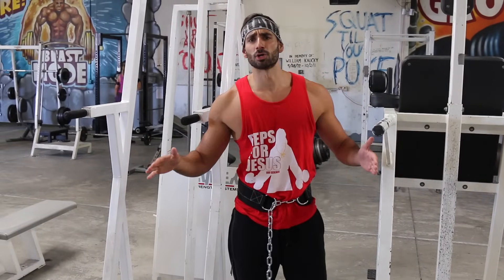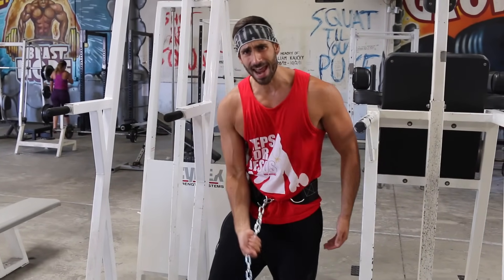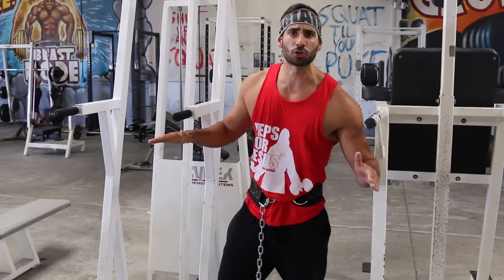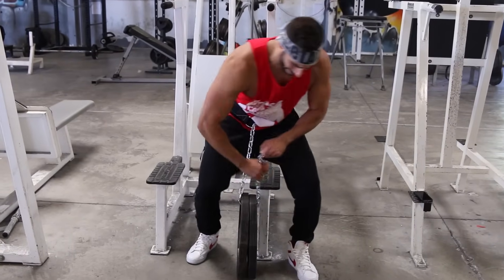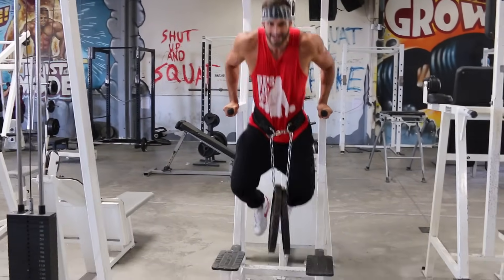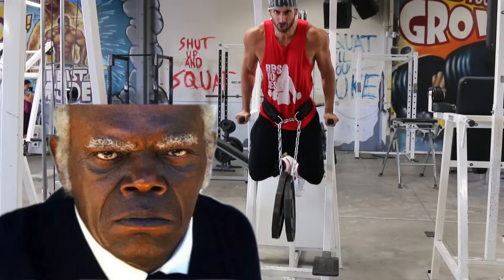Weighted dips. It doesn't get much more alpha than this. You are adding weight to your body by a chain hanging from your dick, to do an exercise that people can't do with weight hanging from their bones. Throw your chain on, ascend the ladder, and dip your 90-pound nutsack into Earth's mouth. Django Chained.